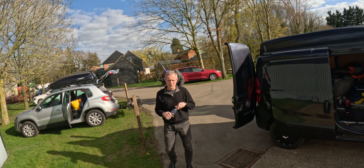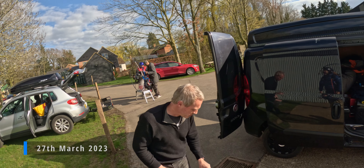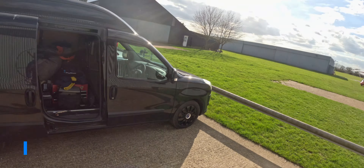Hi sir, how you doing? Just in time to give me a pull start. I can return the favour? Yes.